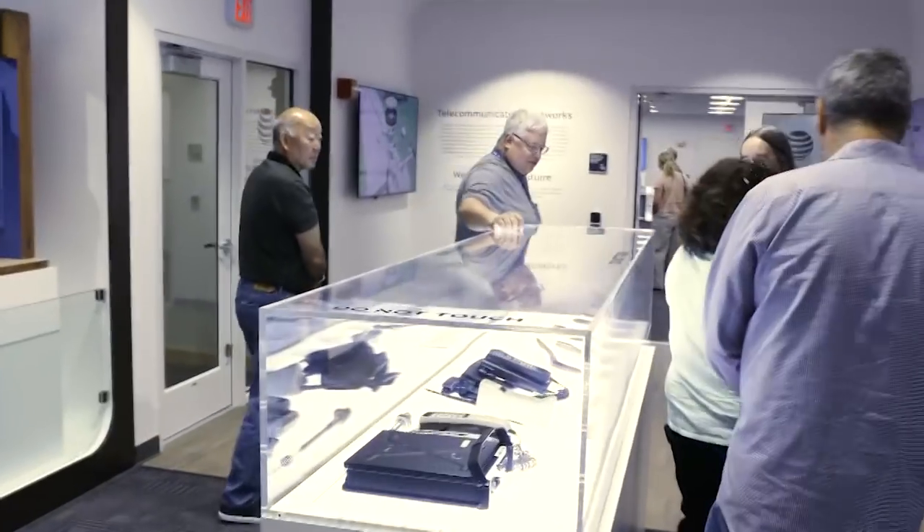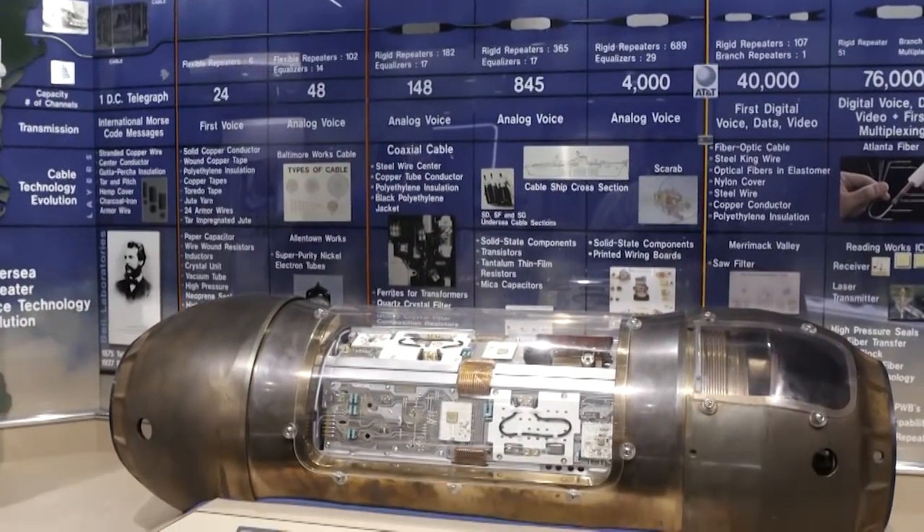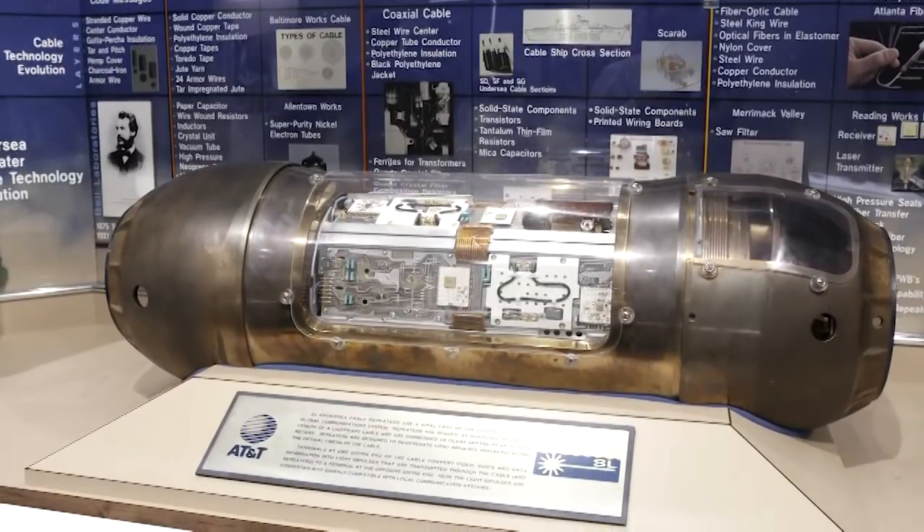Hi, I'm Sheldon Hochheiser, corporate historian at AT&T, and I'd like to welcome you to the new AT&T Science and Technology Innovation Center. Here we display our amazing 142-year history of innovation and how we've used those innovations to help people communicate better, more efficiently, and at greater distances.